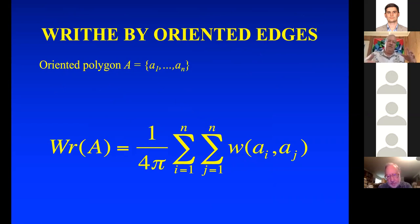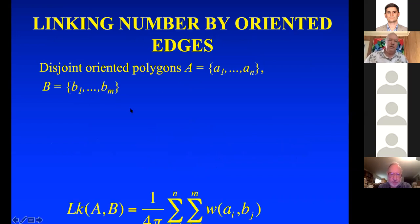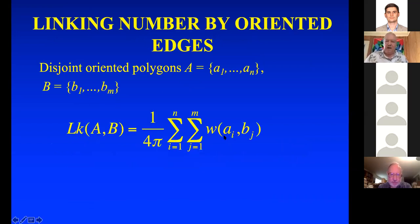You can clearly change the writhe by untwisting the curve. But you can also compute linking number the same way. If you take a pair of curves, one with n edges and one with m edges, and add up the writhe contributions of edges in curve A against edges in curve B, then divide by 4π, you get an integer — the linking number — which is a topological invariant. And it's symmetric: the linking number of A with B equals the linking number of B with A.